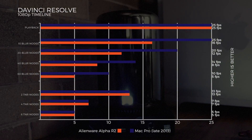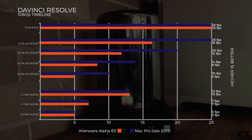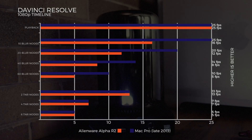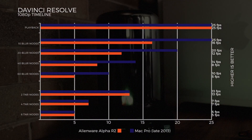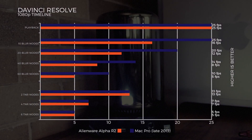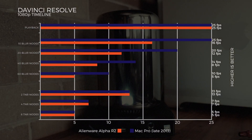In DaVinci Resolve's candlelight benchmark, both machines ran smoothly on a 1080p timeline at 25 fps. With 10 Blur nodes: Alienware at 16 fps, Mac Pro holds at 25 fps. 20 Blur nodes: Alienware at 12 fps, Mac Pro at 20 fps. 40 Blur nodes: Alienware drops to 8 fps, Mac Pro at 14 fps. 60 Blur nodes: Mac Pro at 10 fps, Alienware at 5 fps — this is dual D300s versus one GTX 960M.